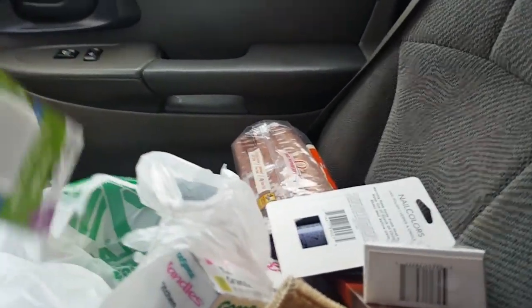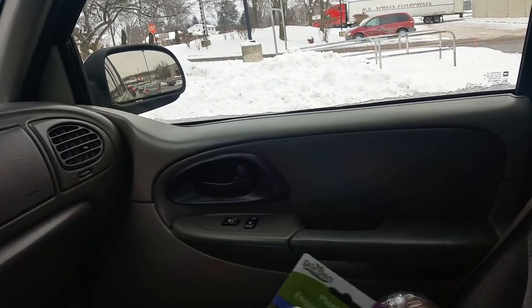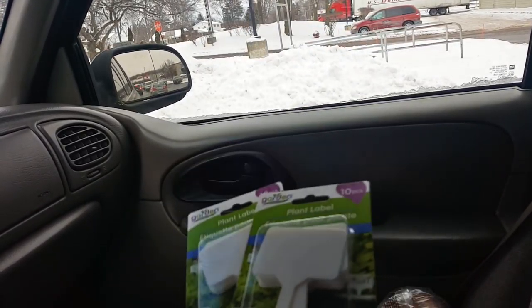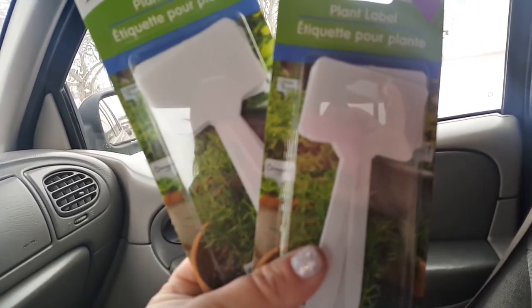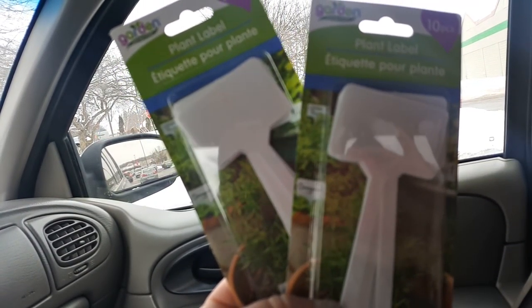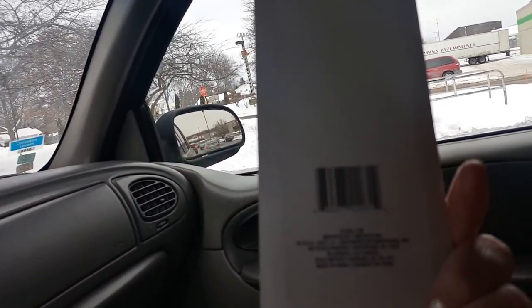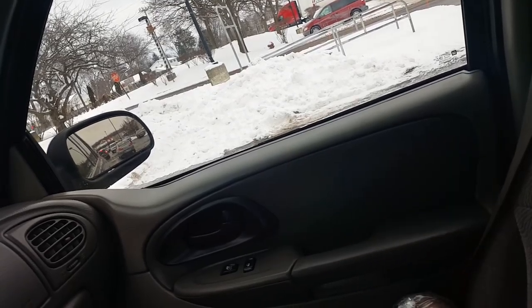I picked up these plant labels — you get 10 pieces. They're so cute and perfect for gardening come springtime. Garden collection, and they're just plastic. You get 10 in each, so I got two. They're Greenbrier brand.